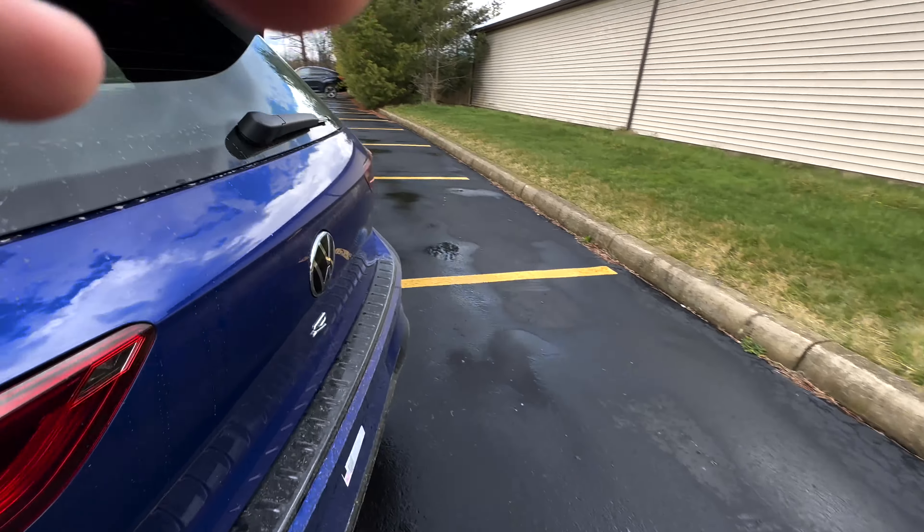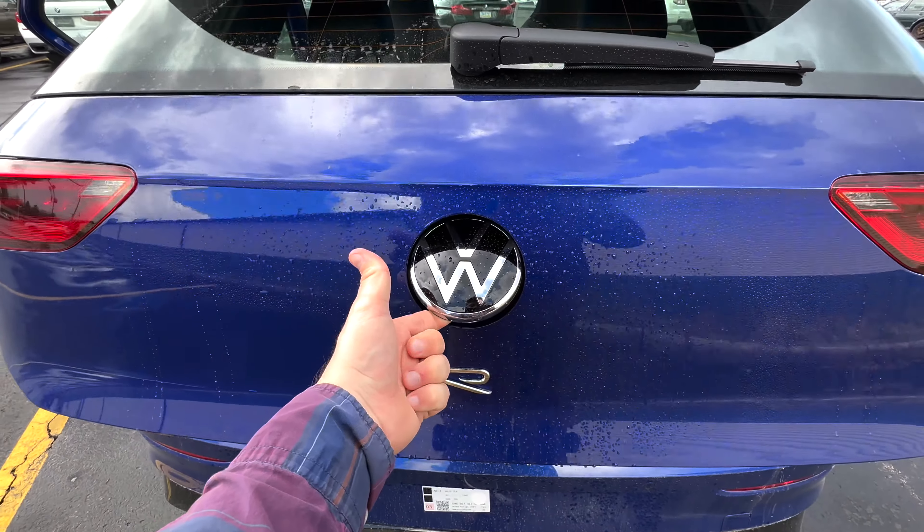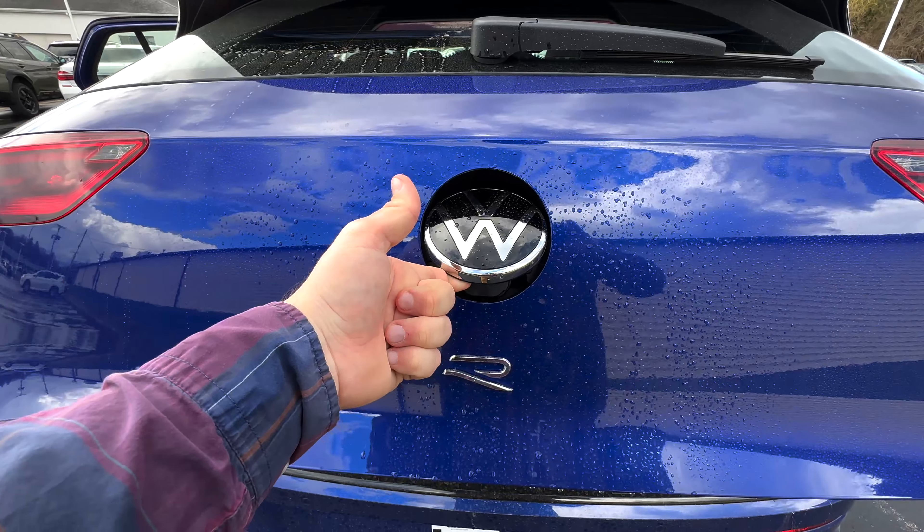Let's take a look at the back seat. It's pretty spacious and roomy — nothing too different or crazy, but pretty nice overall.